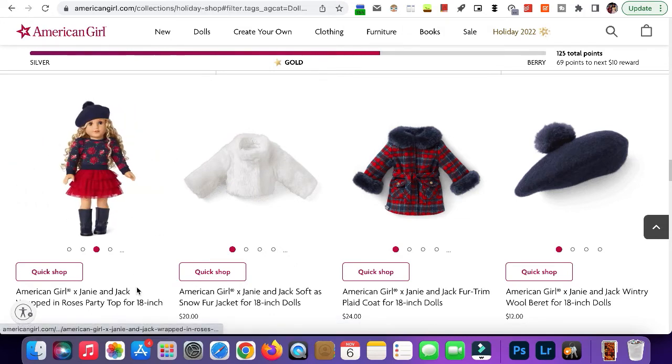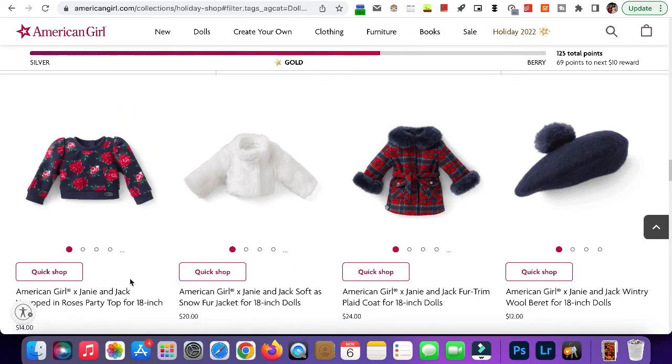Here's the fur coat. This is super cute. The only thing I'd say is that it looks a little similar to the one in Claudie's collection, so I'm not sure about that.